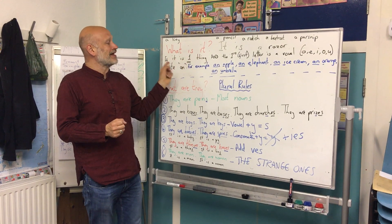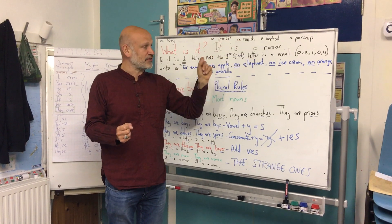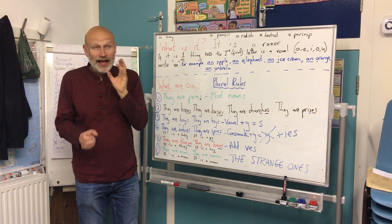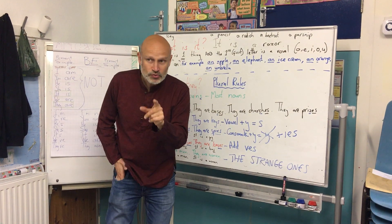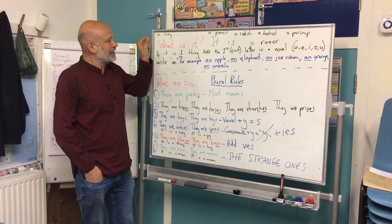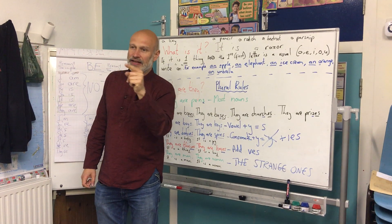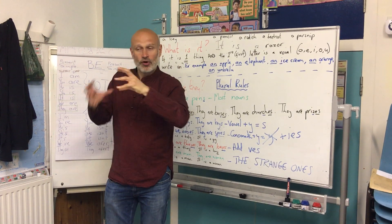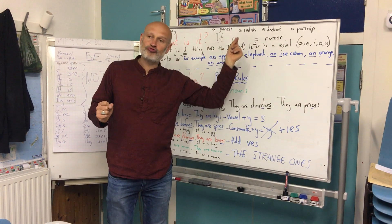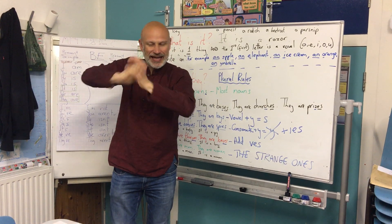So we will say, what is it? It is an apple, or it is an elephant, or it is an ice cream, an orange, an umbrella. Notice also that we put it all together: 'It is an apple.' Put all the words together if you can.